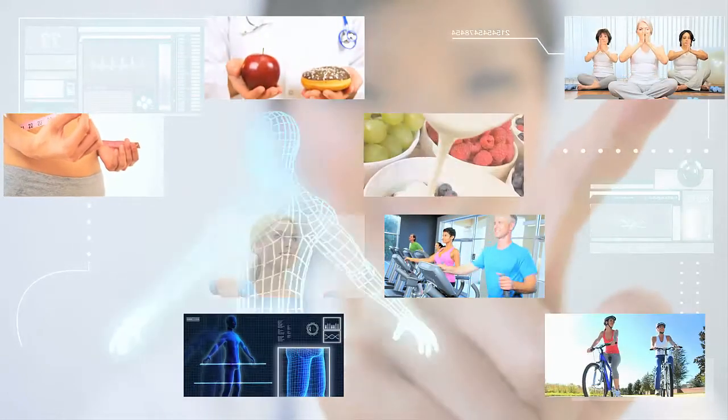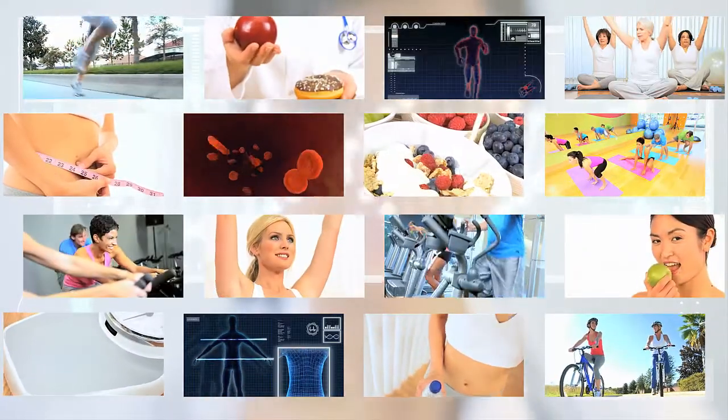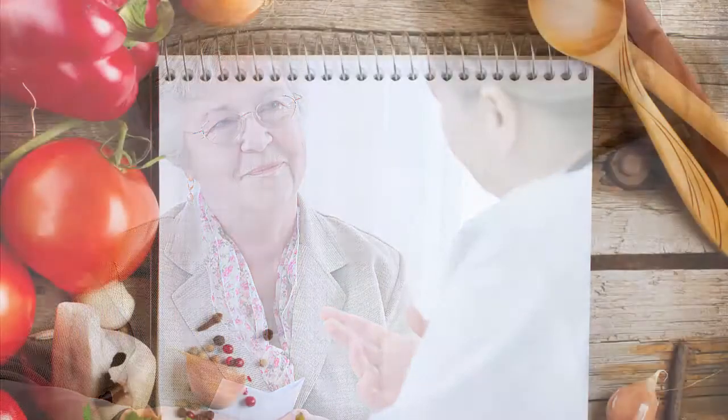Welcome to the Rutland Community Health Team's Medical Mastery Minute, a condensed topical summary of the latest advances in provider health care. Today we will provide evidence-based recommendations for most effectively educating patients on how to integrate the DASH diet into their daily living. This video will provide an overview of the DASH diet and improve your awareness on how to integrate self-management and DASH diet education into patient interactions.